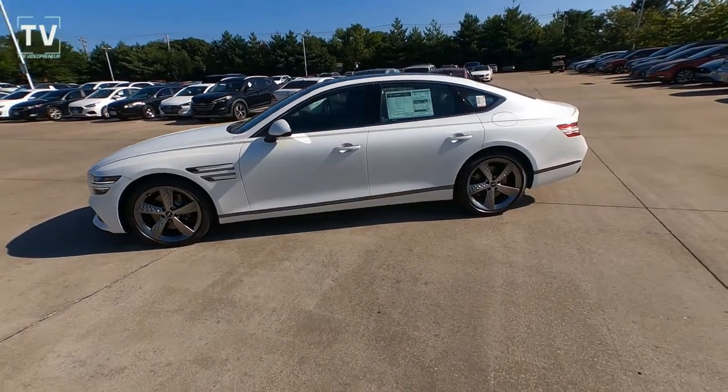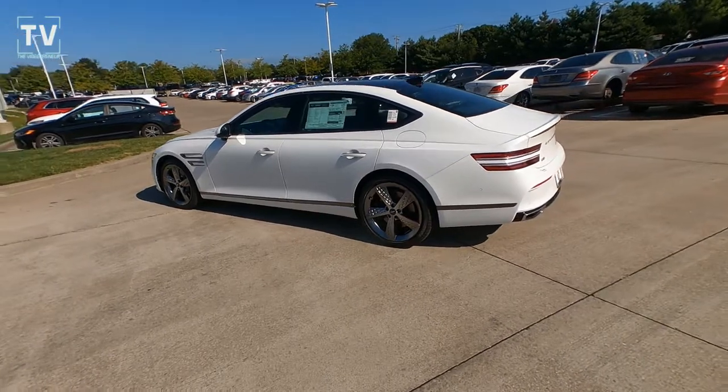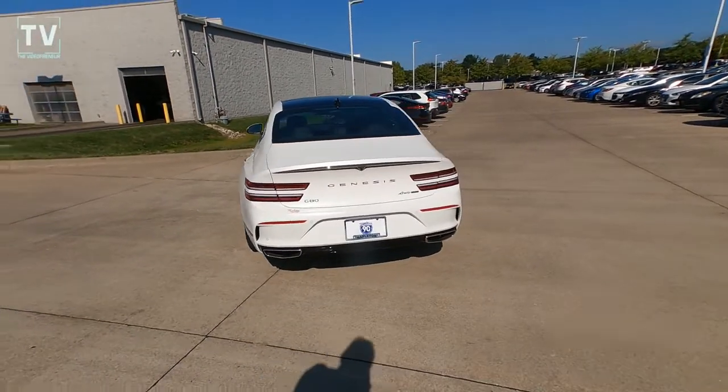I'm not a big fan of these wheels — I want to get that out in the open. These are 20 inches, part of the Prestige package, but I really am not a big fan. And maybe because I used to be a detailer and cleaning those things would be a pain in the neck. I just don't like the looks.